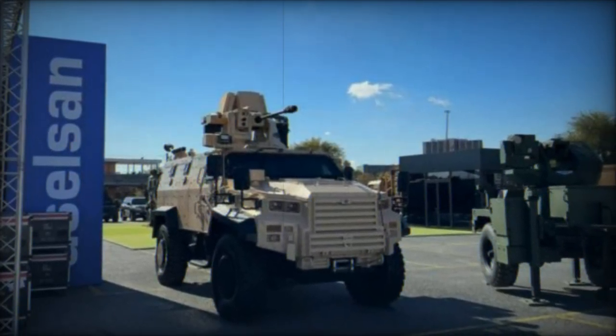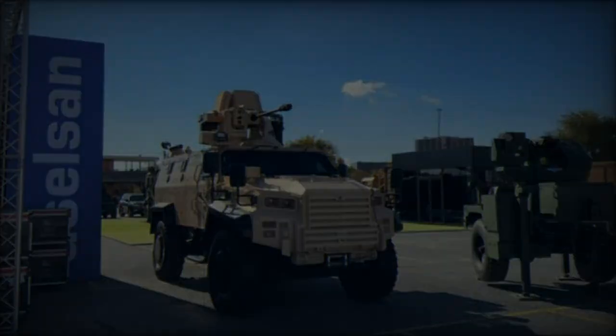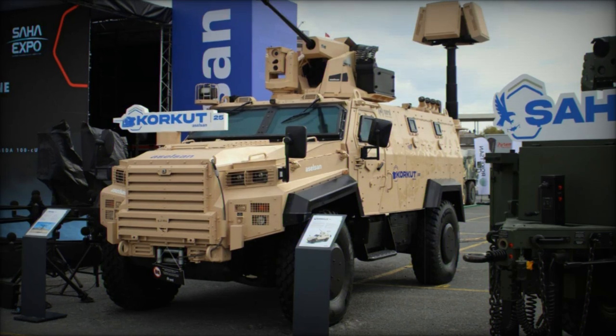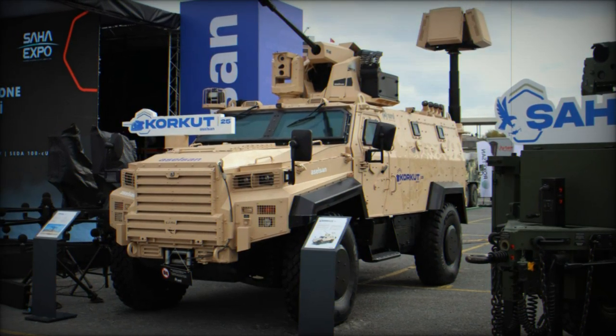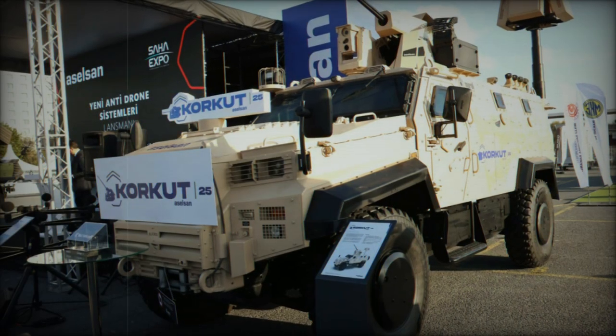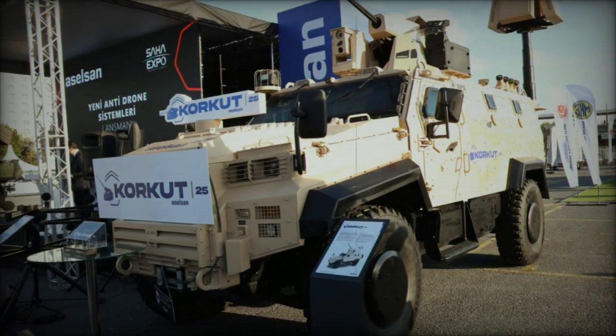In addition to its primary 25mm cannon, the Corkut 25 is equipped with a 7.62mm coaxial machine gun. This additional armament provides an extra layer of defense against smaller threats, ensuring comprehensive coverage against potential adversaries.